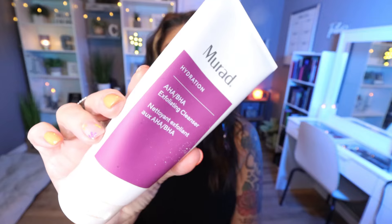Speaking of cleansing and double cleansing, I finished the Murad Hydration AHA BHA Exfoliating Cleanser. This is a fantastic cleanser. It does have those little exfoliating beads in it, so it just makes your skin feel nice and refreshed and exfoliated after use. This is a big container and this lasted me a very long time. It has no smell to it at all, and I would definitely repurchase. If you want a good but gentle exfoliating cleanser with AHA and BHA that you can use daily, highly recommend.